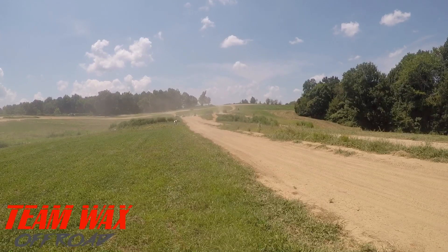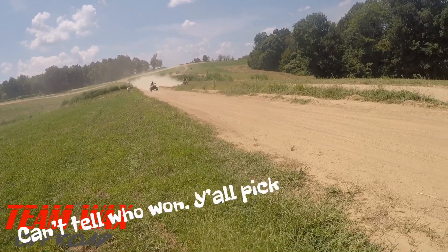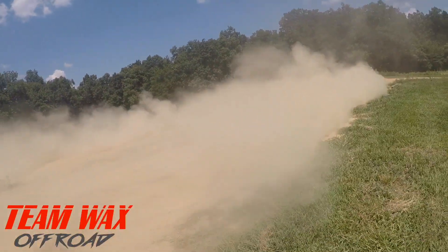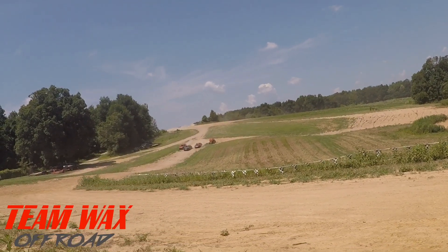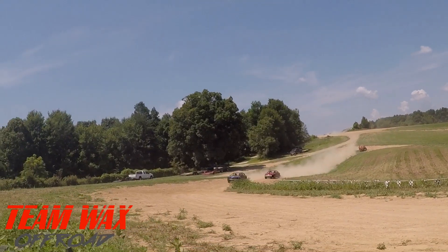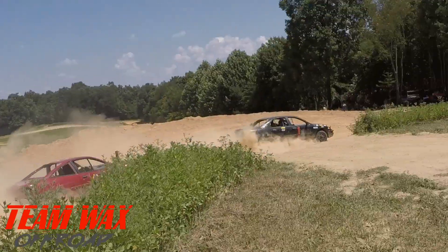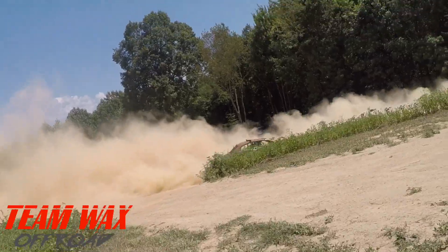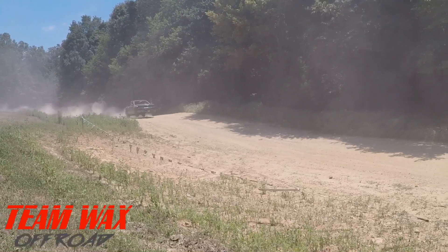We're drag racing a 400 versus 400. Getting this race going — Doc taking the lead. Look at that dust fly! Doc, boom!